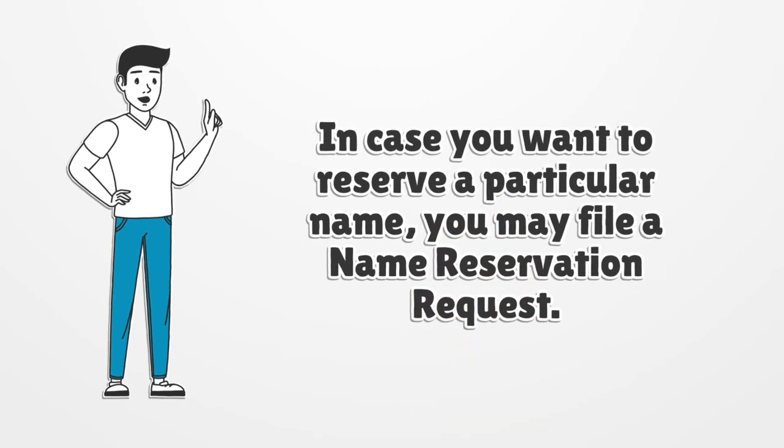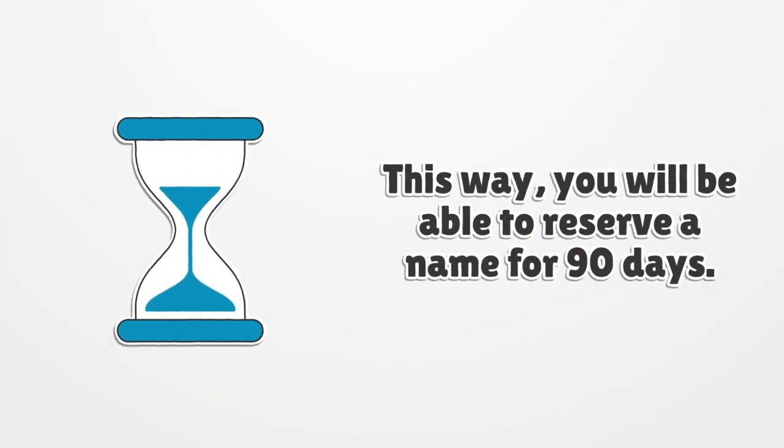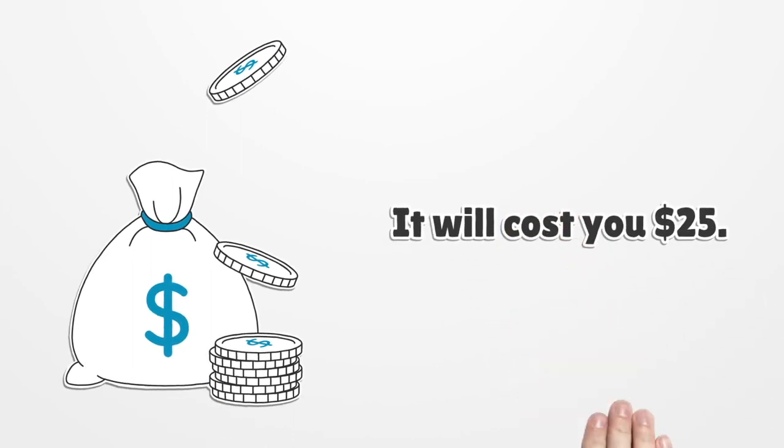In case you want to reserve a particular name, you may file a name reservation request. This way, you will be able to reserve a name for 90 days. It will cost you $25.